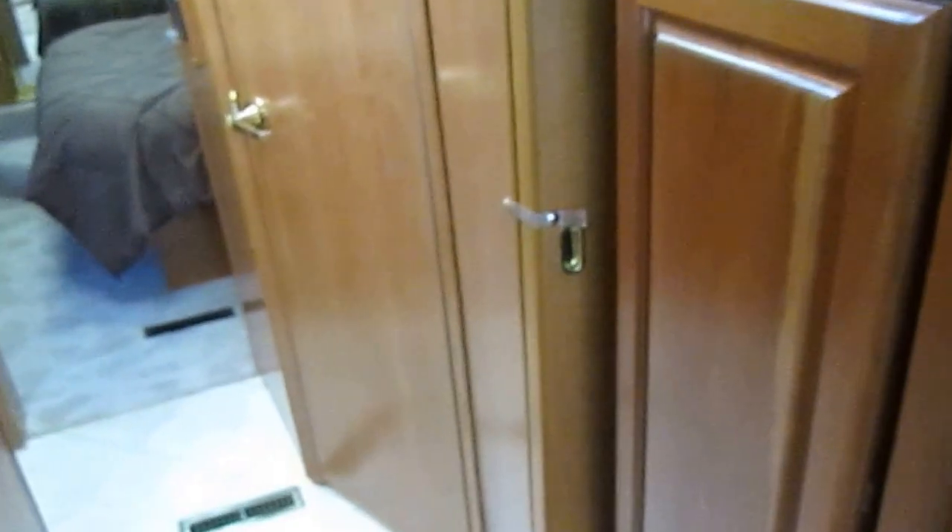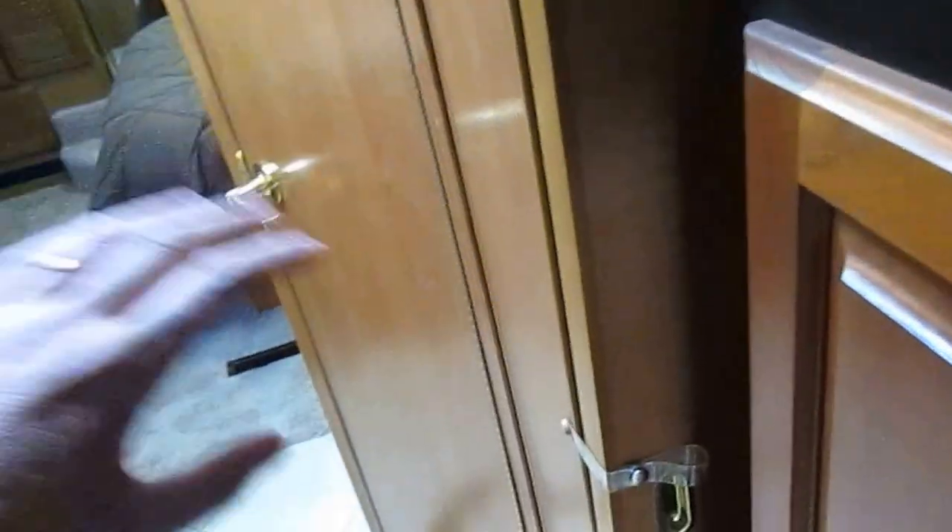I love this cherry cabinet — that's all solid wood. There's a sliding privacy door right here to separate the bedroom and bathroom from the rest of the coach.